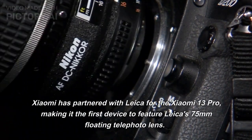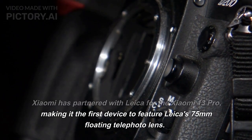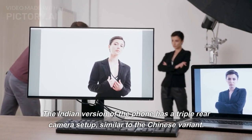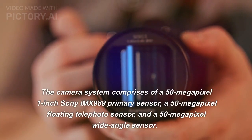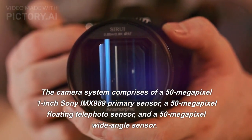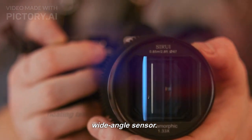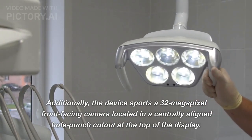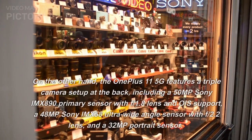Camera: Xiaomi has partnered with Leica for the Xiaomi 13 Pro, making it the first device to feature Leica's 75mm floating telephoto lens. The Indian version has a triple rear camera setup comprising a 50-megapixel 1-inch Sony IMX 989 primary sensor, a 50-megapixel floating telephoto sensor, and a 50-megapixel wide-angle sensor. Additionally, the device sports a 32-megapixel front-facing camera in a centrally aligned hole-punch cutout.